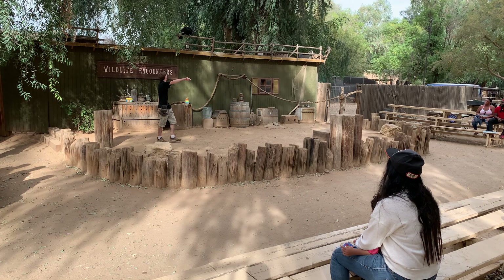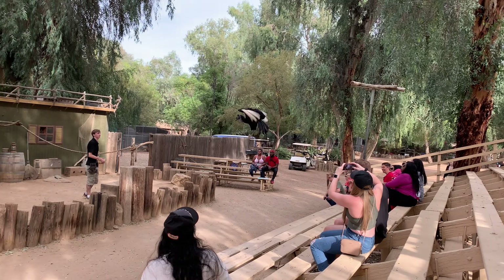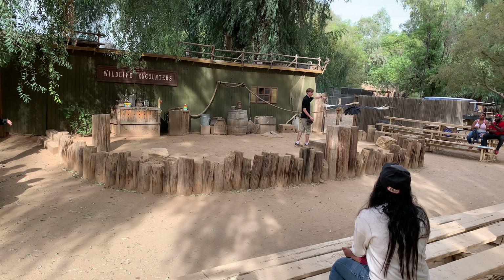This is Elvis, and she's an Abyssinian ground hornbill. You can find them in the grasslands of Africa. As you can see, she has a beautiful wingspan. Even though they can fly, they prefer to be on the ground running.